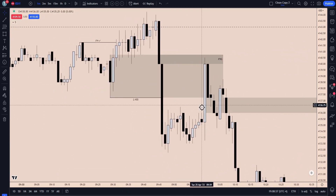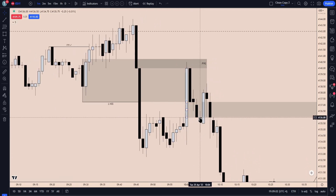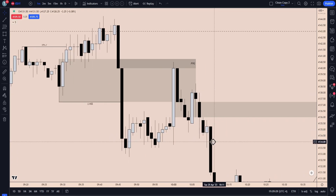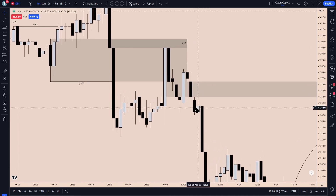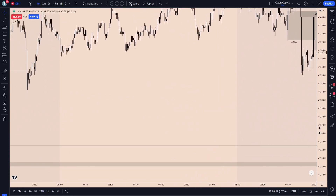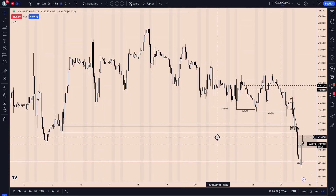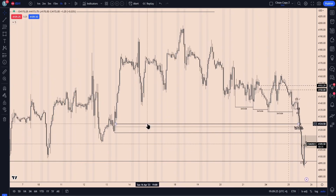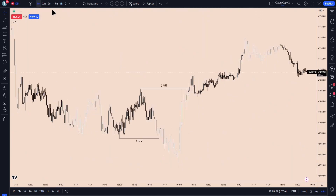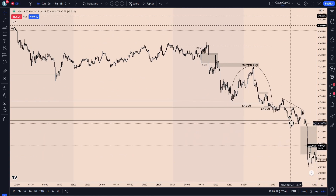We had mentioned this one-minute fair value gap — we would like to see price trade through underneath and close below. That happens here. We get one more trade back up into the breaker, but ultimately we give up, turn around, and continue to trade lower, creating our bearish volume imbalance. And from there, really just expanding now into this sell-side target here — sell-side here as well.